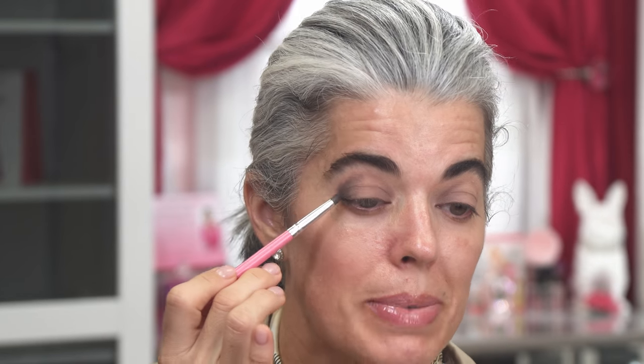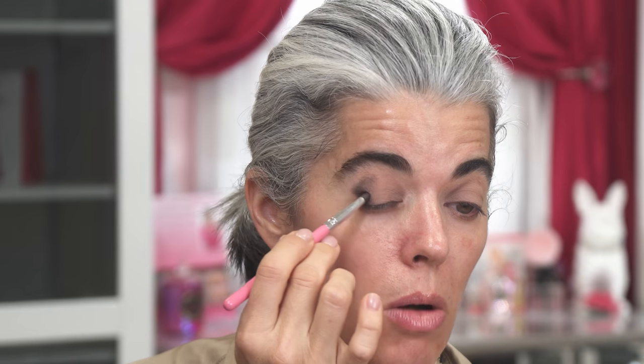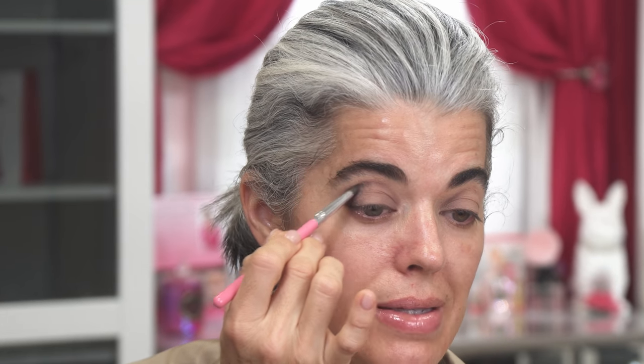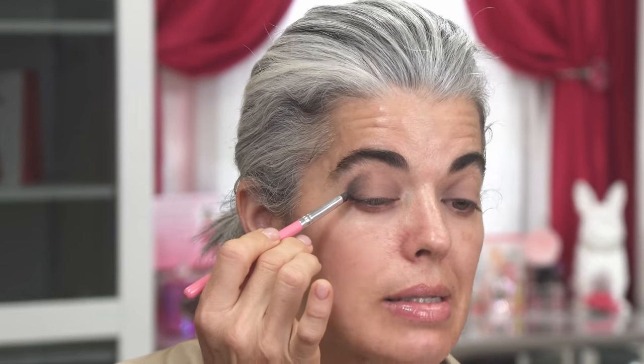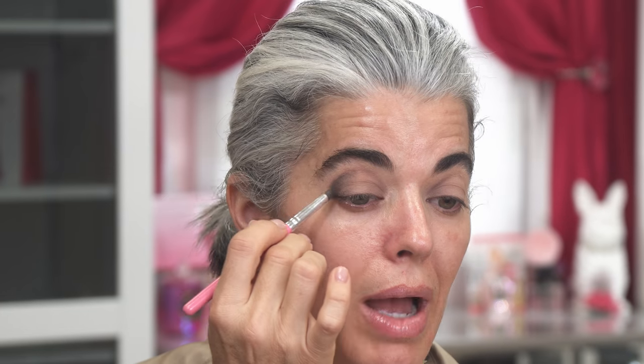Don't get upset when you first see it and think it doesn't look perfect — we're going to blend that out. When you first apply it's just like painting; it doesn't automatically look amazing right away. It's a little bit of a process. Less is more. I don't go all the way in — I stop right here because I'm going to blend it. It's going to all come together and look amazing, but at the beginning it doesn't look that great.